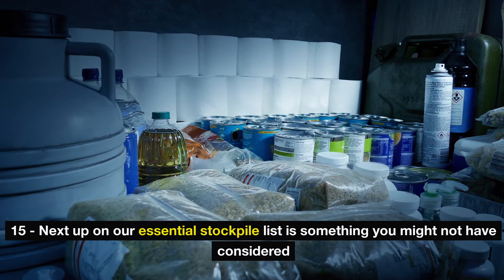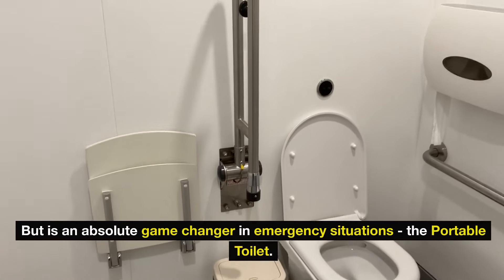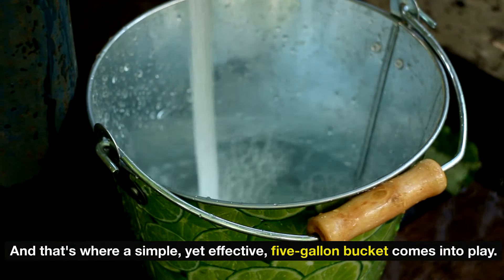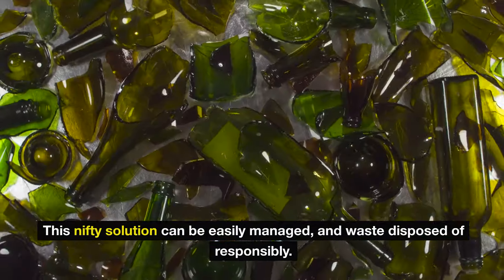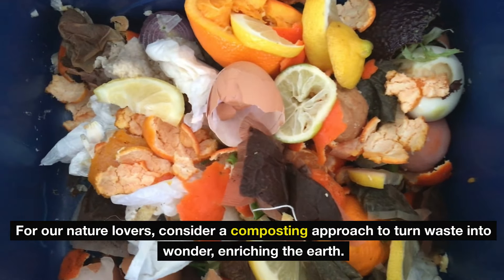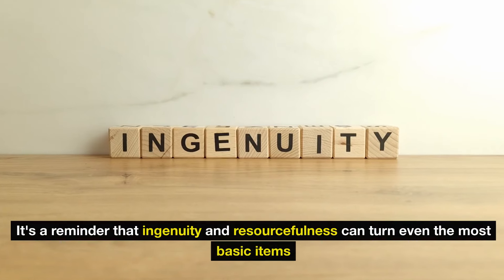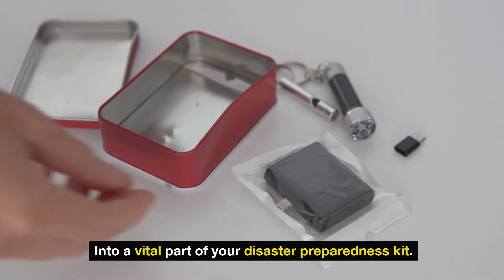Number 15: the portable toilet. Think about it — when disaster strikes, your usual conveniences may not be available, and that's where a simple five-gallon bucket comes into play. Whether you're in the heart of the wilderness or navigating an urban blackout, this nifty solution can be easily managed and waste disposed of responsibly. For nature lovers, consider a composting approach to turn waste into wonder. For those in the concrete jungle, a lined bucket means easy, no-fuss cleanup. Ingenuity and resourcefulness can turn even the most basic items into a vital part of your disaster preparedness kit.